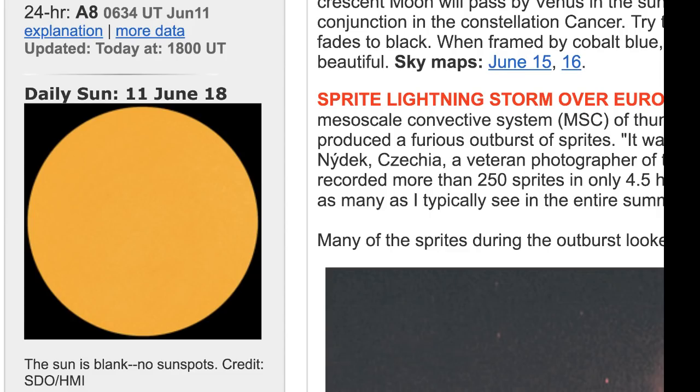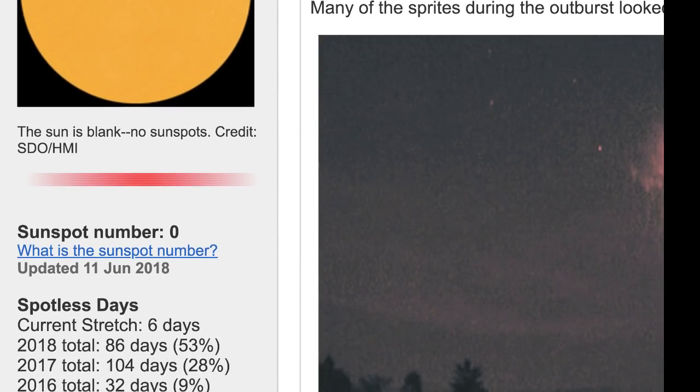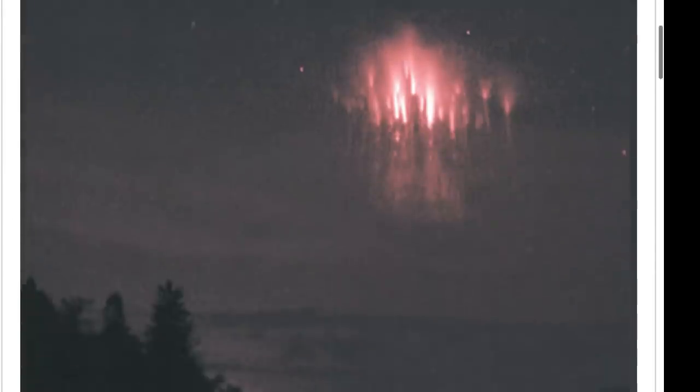Looking at our sun, we have zero sunspots once again. That'll make six days in a row for us and 86 days with zero sunspots. Over here to my right you guys can see these sprites — there's been a lot to talk about here recently.